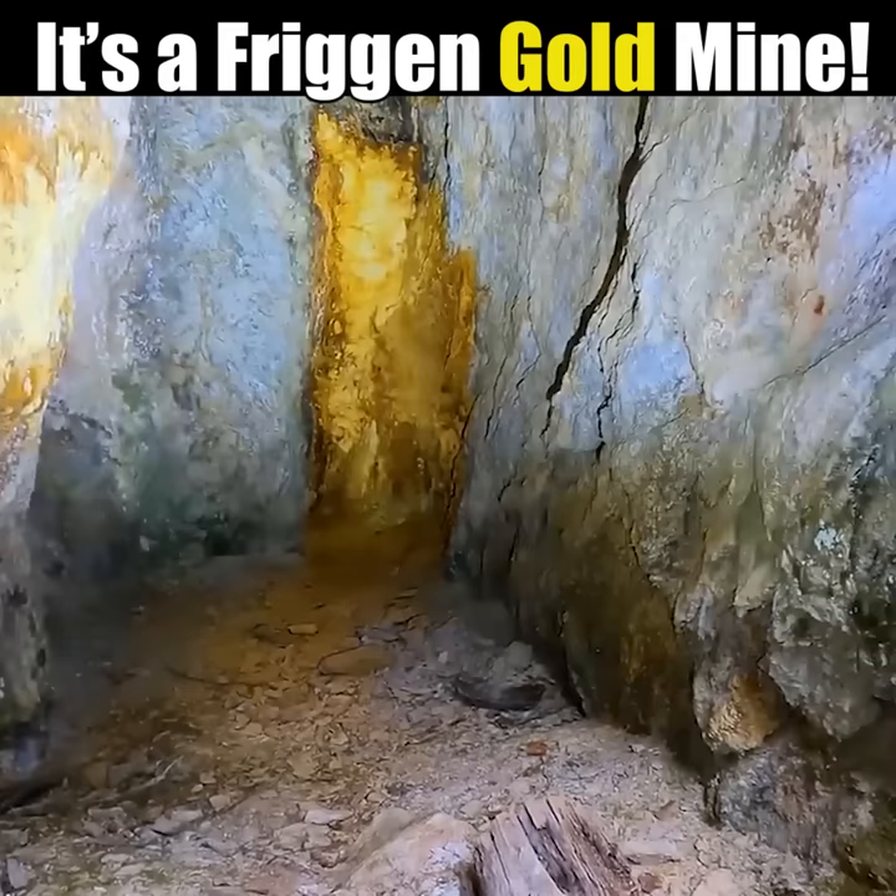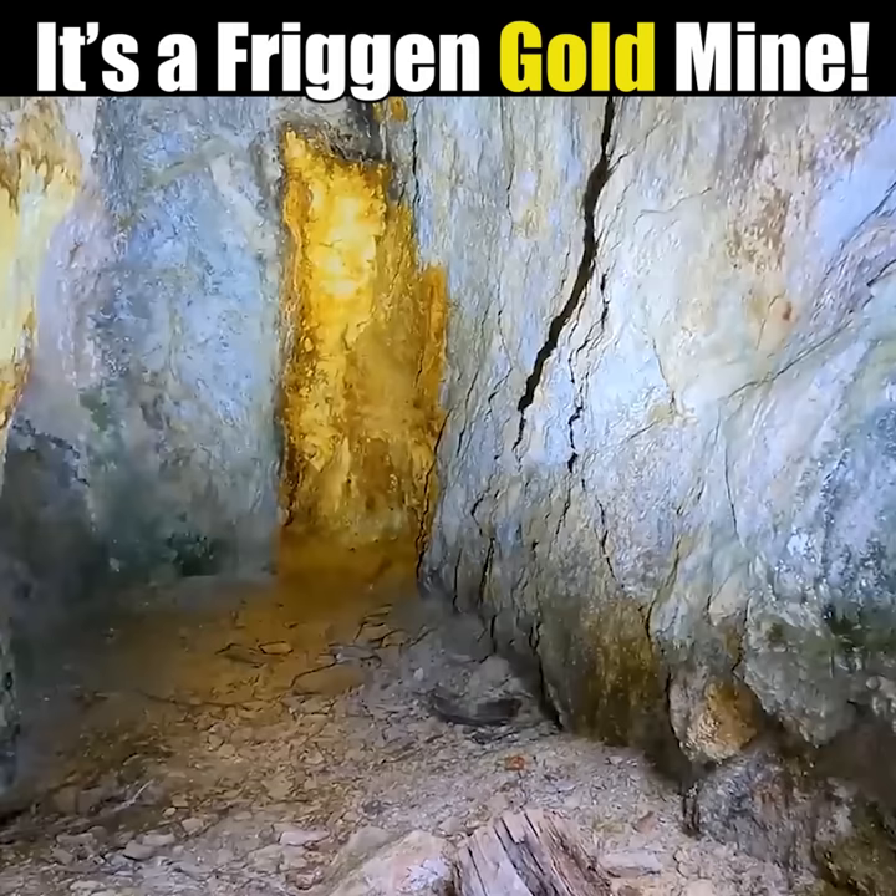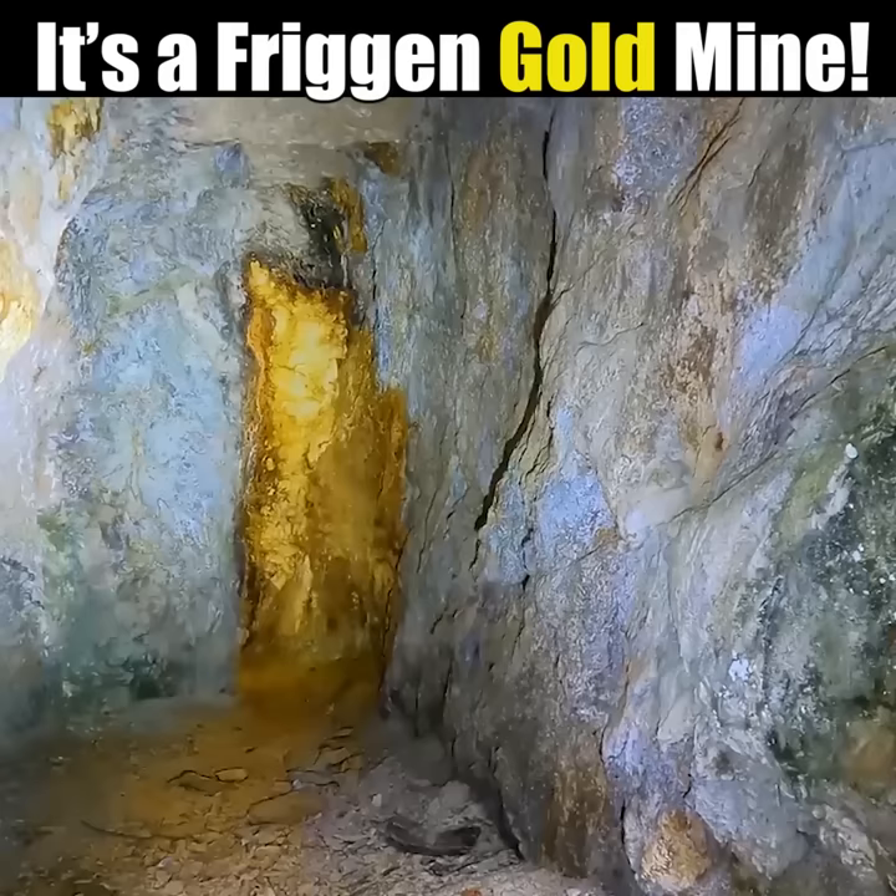So it only goes back about 12 feet, right onto the quartz seam, right onto some nice sulfides up there. They just followed the quartz in.